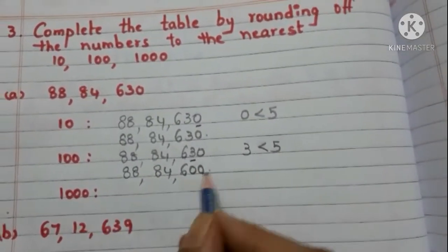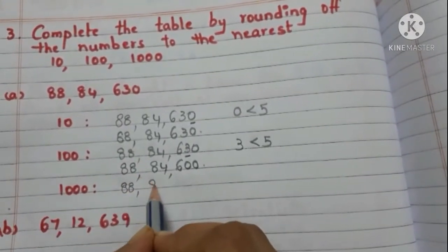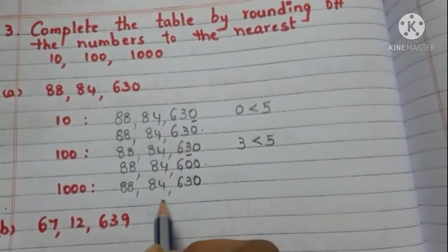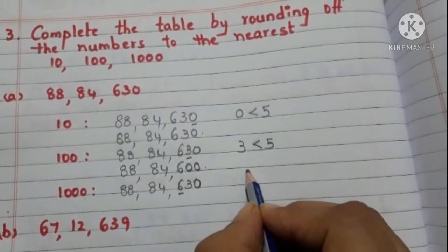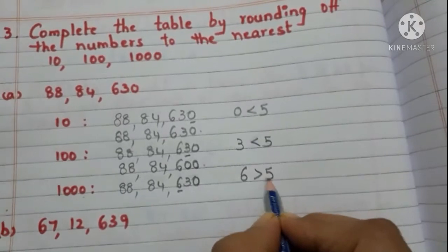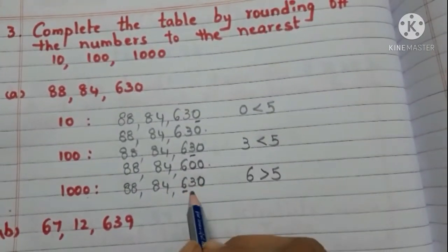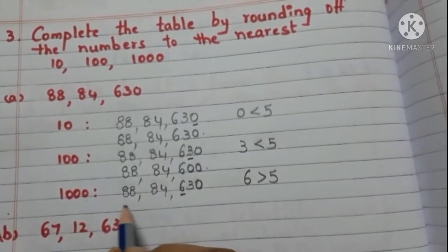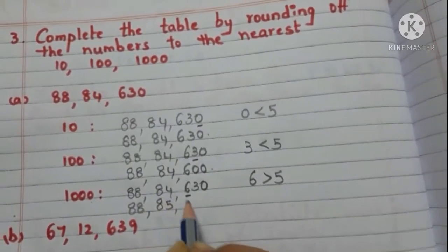Now we have to round off 88,84,630 to the nearest 1000. Take the hundreds place digit — it is 6, and it is greater than 5. So add 1 to the thousands place digit, and write zeros in the hundreds, tens, and ones places. Now the number is 88,85,000.